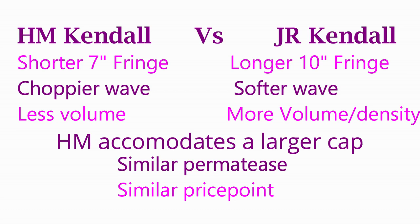Thanks again for joining me today for this comparison of the sister styles — Kendall and Kendall by John Renau and by Henry Margu. Next up, we'll do a side-by-side look at these two wigs so you can see some of those subtle differences. Everybody have a great day — see you next time on Taz's Wig Closet.